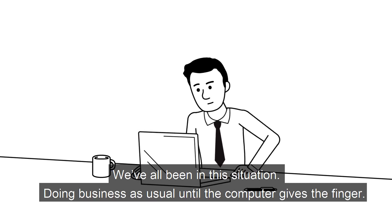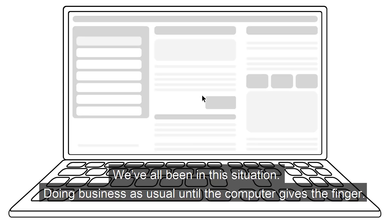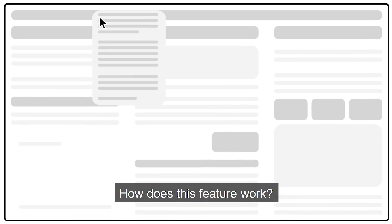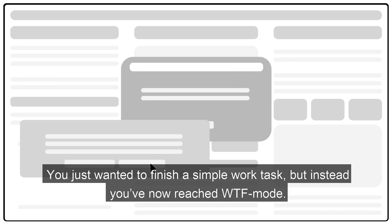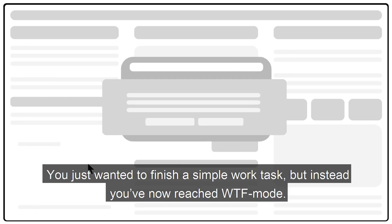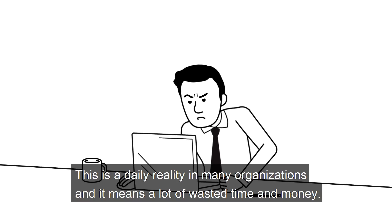We've all been in this situation — doing business as usual until the computer gives the finger. How does this feature work? What did I do wrong? You just wanted to finish a simple work task, but instead you've now reached WTF mode. This is a daily reality in many organizations and it means a lot of wasted time and money.